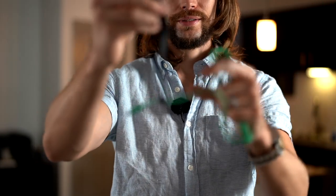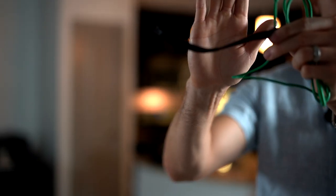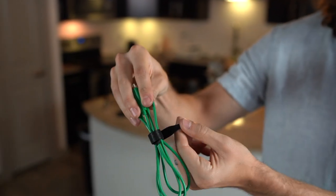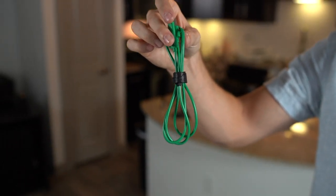Tip number seven is velcro straps. I use these to keep my cords organized. You can get a pack of around 100 from Amazon for about 15 bucks. They're really efficient for keeping all your cables tidy.